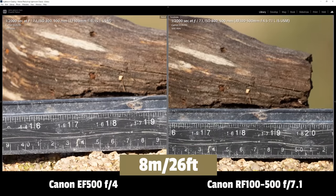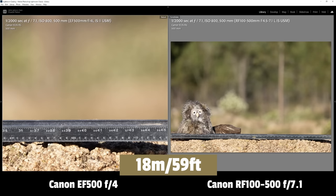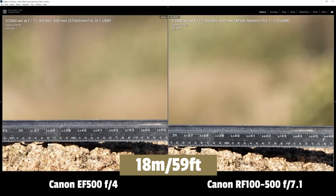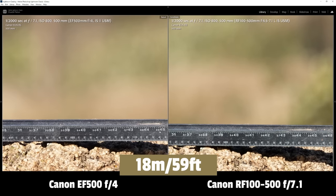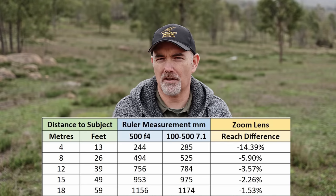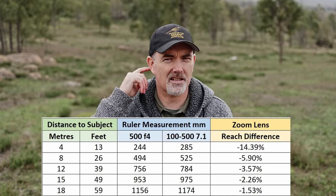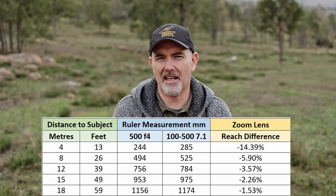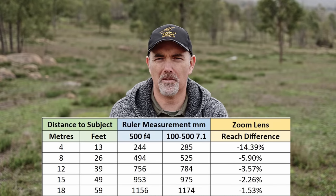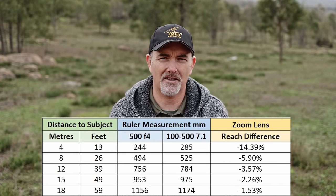I then tested at 12 metres, 15 metres, and 18 metres, and every time I stepped back the difference reduced. I've put the different reach percentages on screen, and I feel that anything over 10 metres the difference isn't really noticeable. However, if you are within 10 metres, the prime clearly has the advantage.